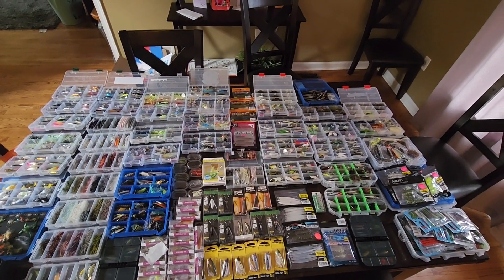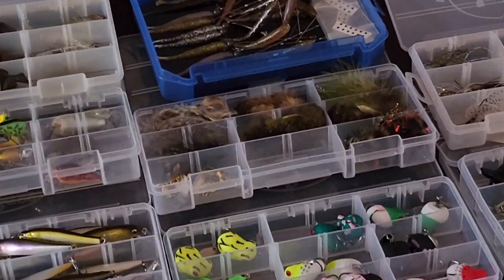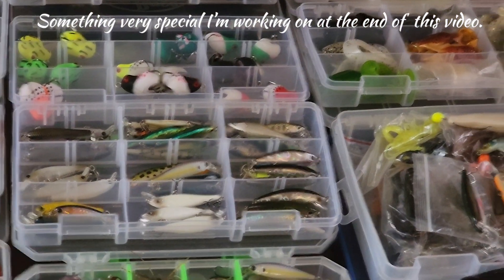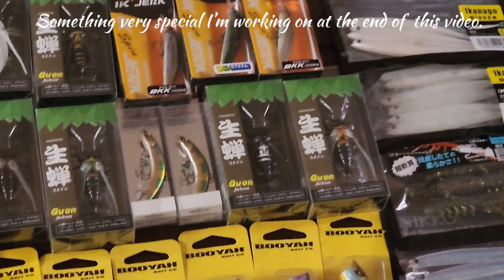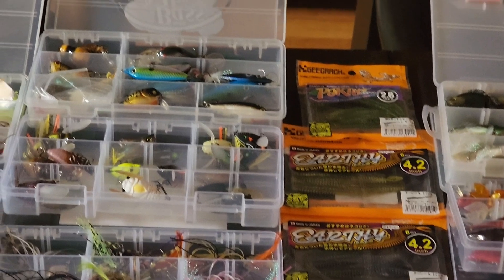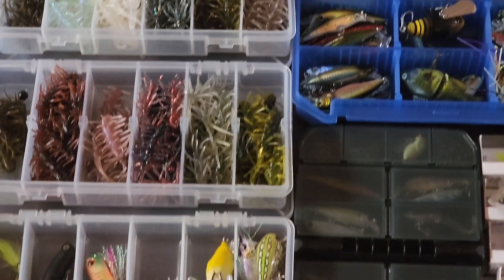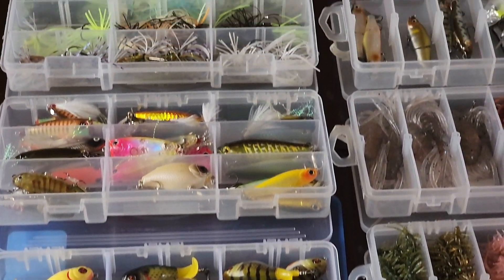Here it is people — my annual best of big finesse lures that I use personally all year long, just the top 10, the ones that make it in my go-to box that work any and everywhere. Let's get ready to break this down: the top 10 with two honorable mentions.